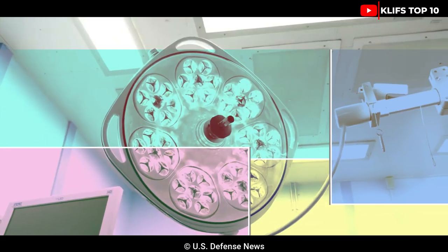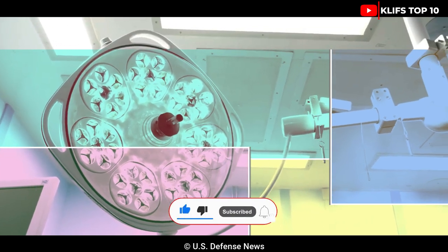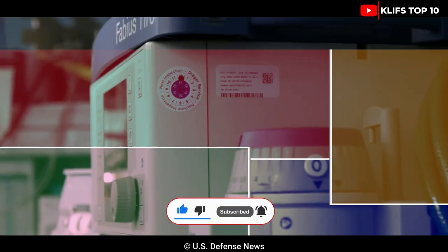This brings us to the end of today's video. Please comment below on what machine to bring to you next. Don't forget to subscribe, like, and share, and also click to watch our full vehicle playlist.